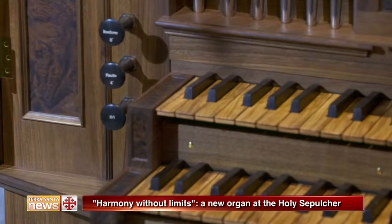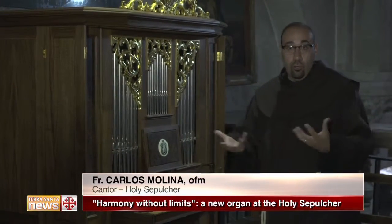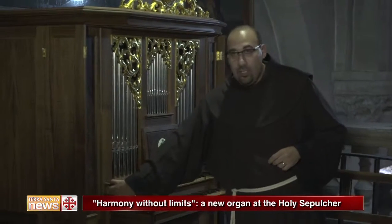This organ is composed of five pipe divisions. The first keyboard makes a solemn and loud sound. The second keyboard accompanies the choral singing as well as the solo singing.